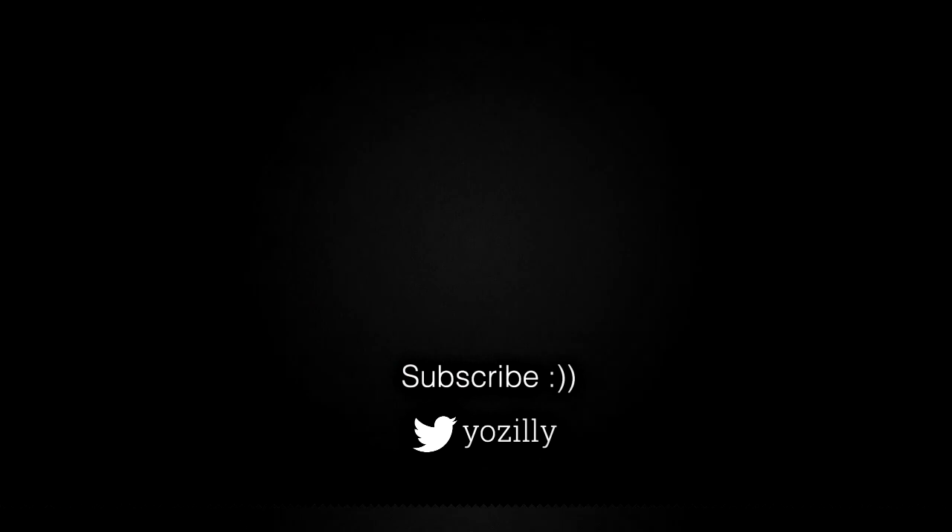Give this video a thumbs up, subscribe to the channel for more future updates, and I will see you guys in the next one. Peace out.